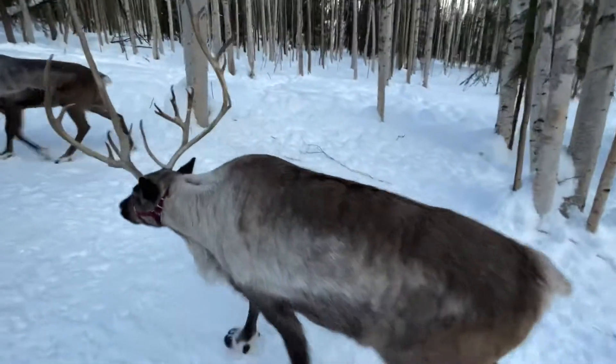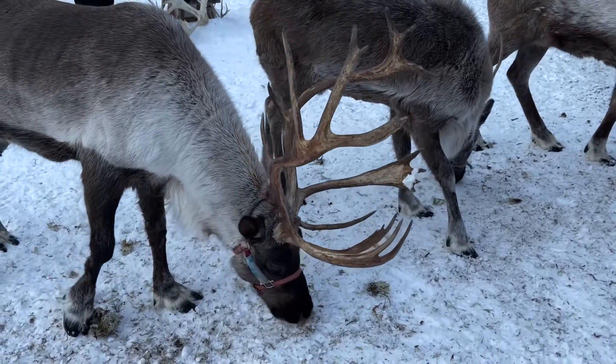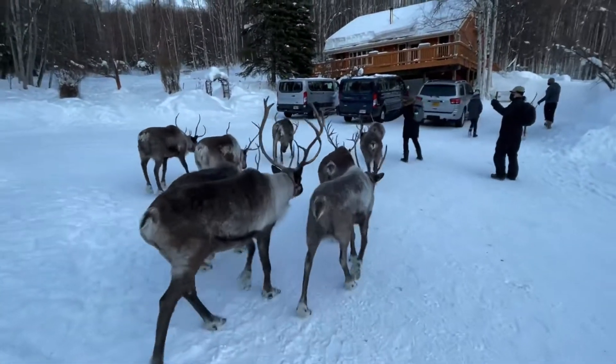Before we walk with reindeer, they munch on lichen at Running Reindeer Ranch, a family farm just north of Fairbanks, Alaska.